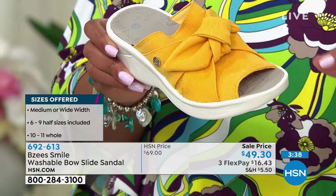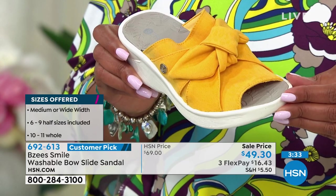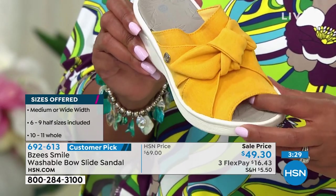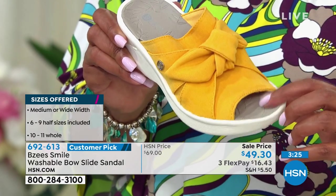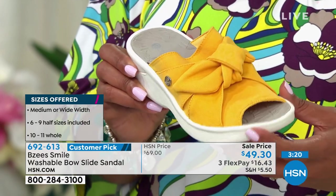If I can't get a size 12, I usually go wide to give myself a little more room. This is great toe coverage, so if you don't want all your toes out, this is great for summer. It's a vibrant, happy color — that's why I say it just makes you smile.